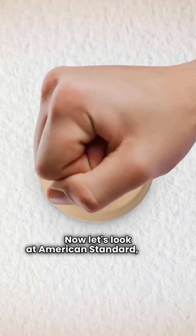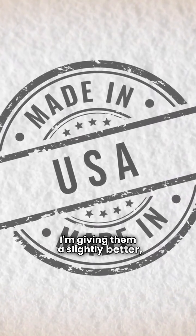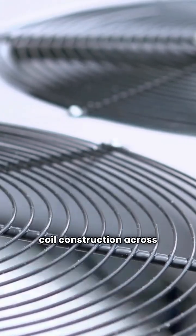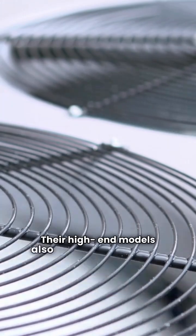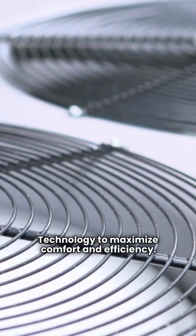Now let's look at American Standard, which is a brand under Trane Technologies. I'm giving them a slightly better but still disappointing two star rating. American Standard offers a complete lineup across the board. The good news is the units feature louvered coil construction across the line, which is superior for protecting the coil from debris. Their high-end models also use communicating technology to maximize comfort and efficiency.